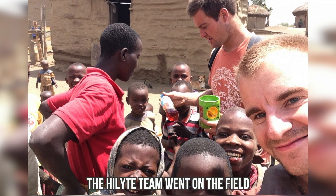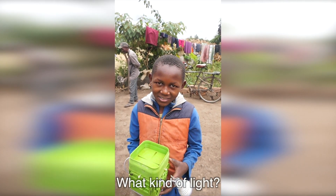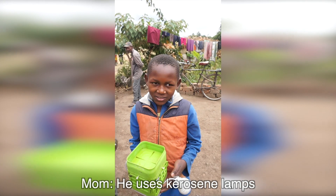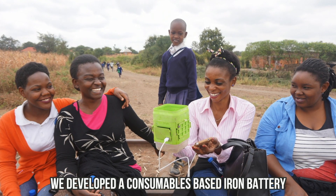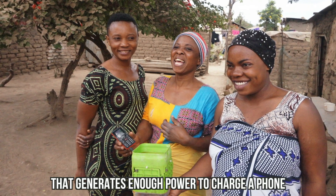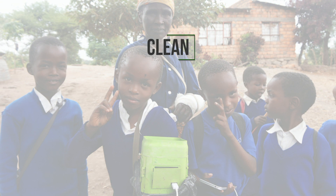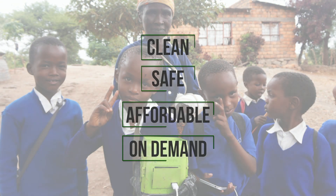The Highlight team went on the field to meet these people and understand their needs. To offer them an alternative, we developed a consumable-based iron battery that generates enough power to charge a phone and light a bulb for five hours. It's the only solution that provides clean, safe, affordable, and on-demand electricity in rural Africa.